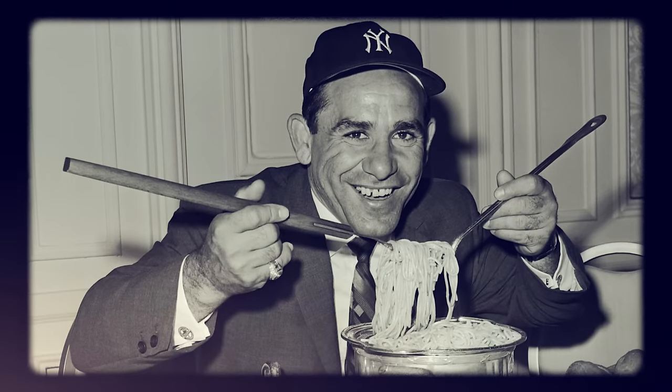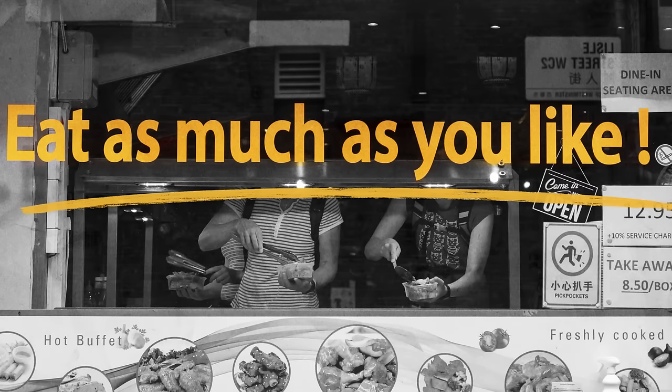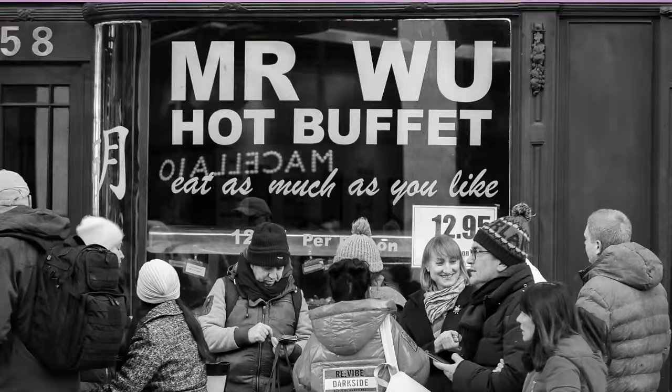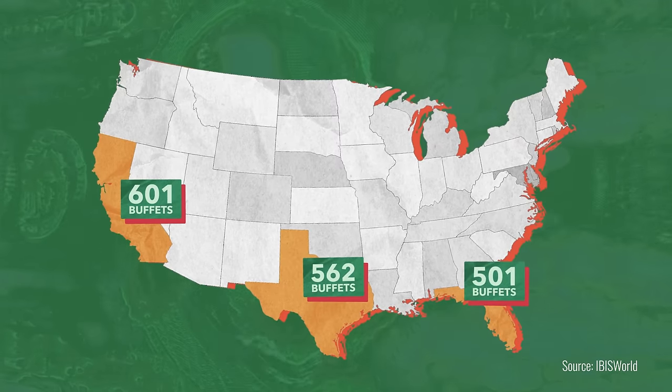Americans, we love to stuff our faces. And there's no better place to do it than the all-you-can-eat buffet. From the salad bar, to the carving station, to the dessert trays, all-you-can-eat buffets are a hungry diner's paradise. And there are literally hundreds of them in some states.